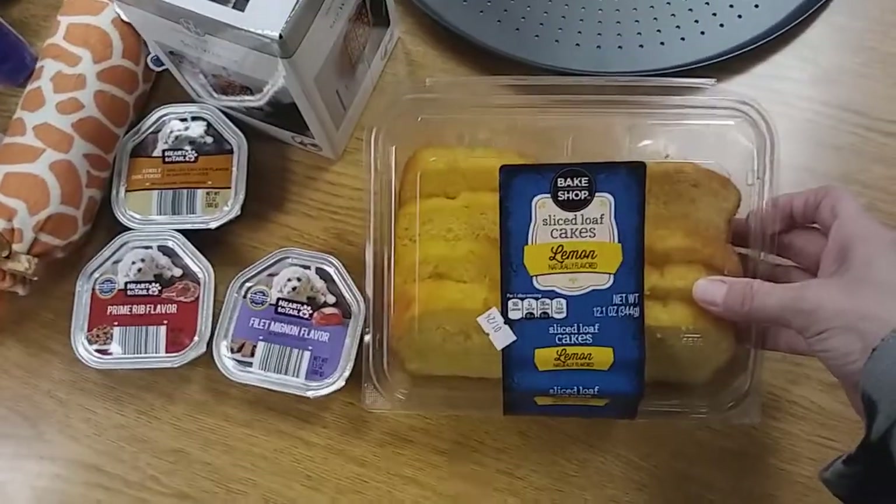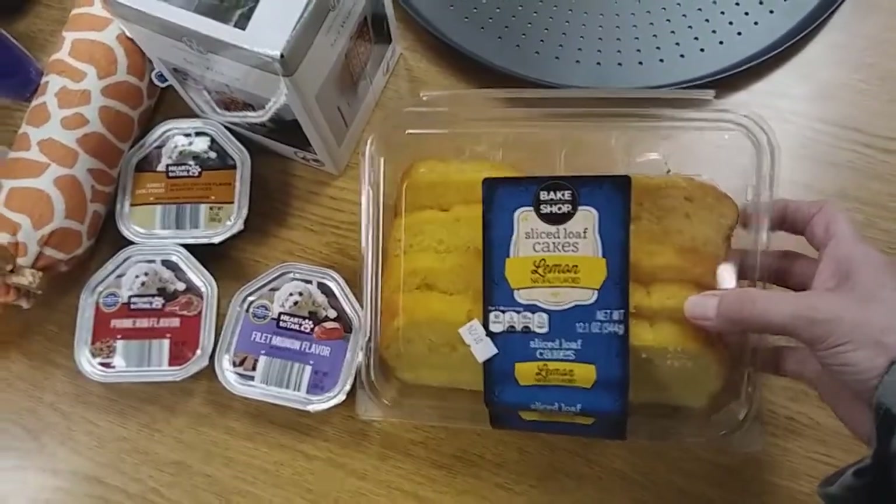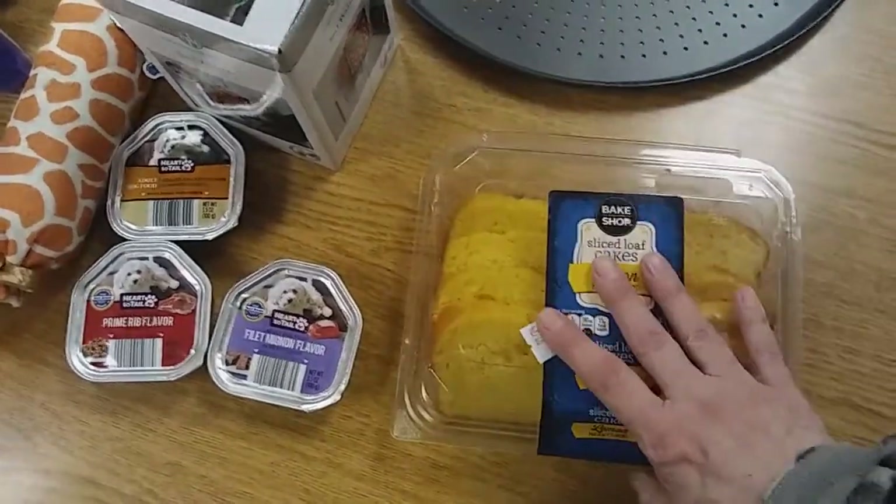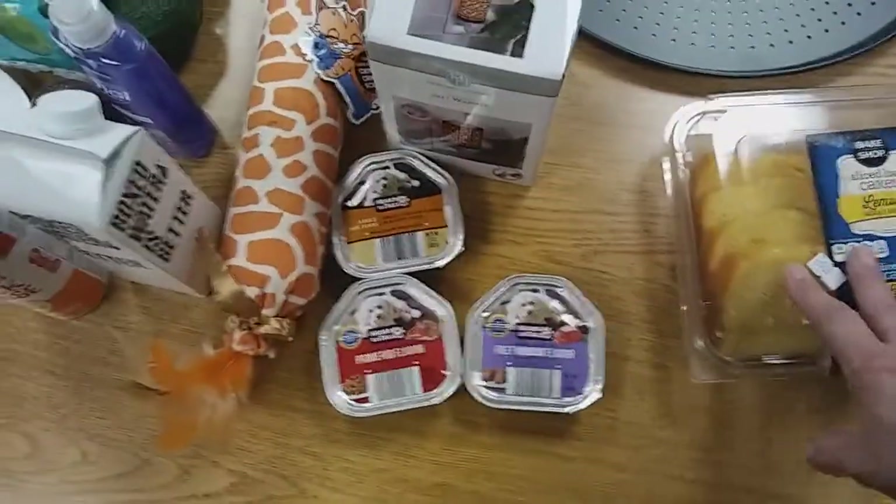Let's start with this one. I stopped at Big Glass and picked up some of the lemon loaf, sliced up. This is really good, you guys. If you like a lemon-flavored cake, that's really good.